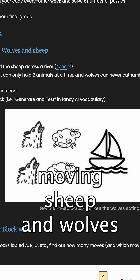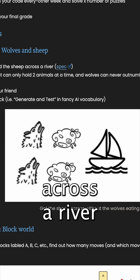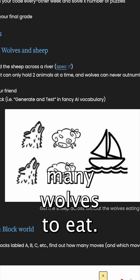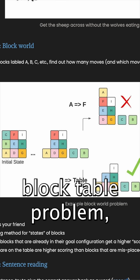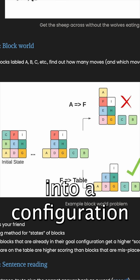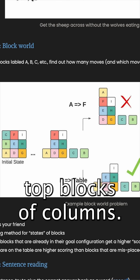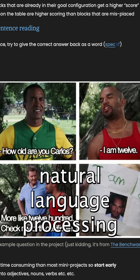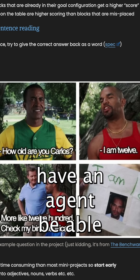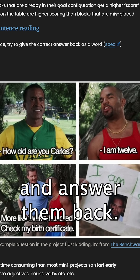Some of the mini projects are moving sheep and wolves across a river on a boat without there being too many wolves to eat the sheep. The infinite block table problem, where you're trying to get certain blocks into a configuration while only being able to move the top blocks of columns. And a mini natural language processing lab where you're supposed to have an agent be able to understand sentences and answer them back.